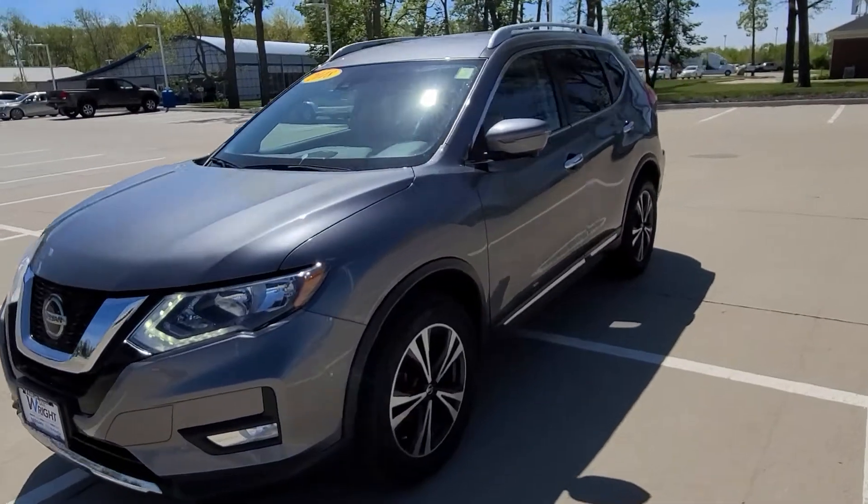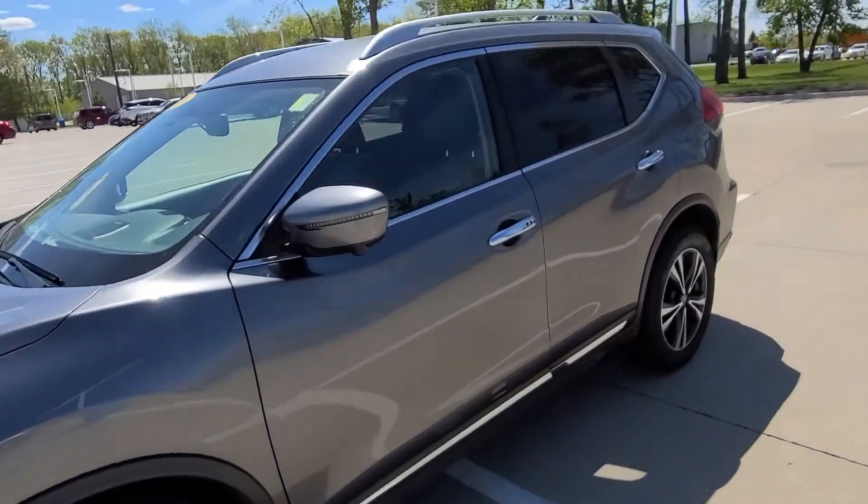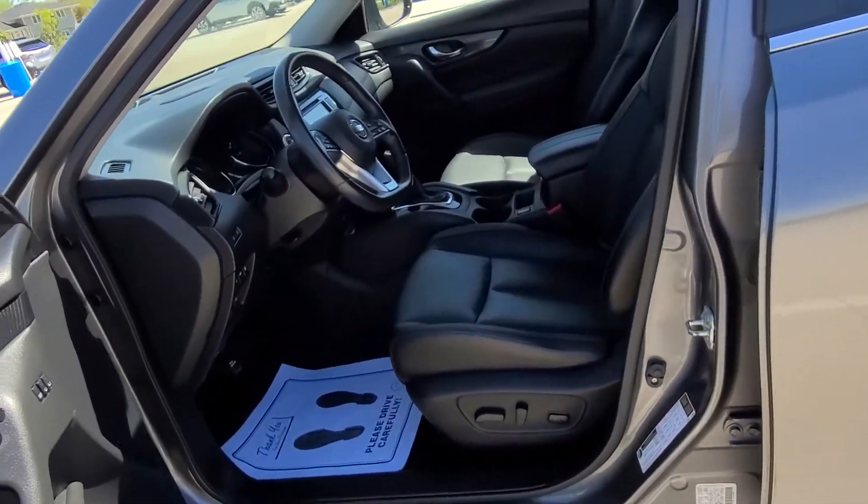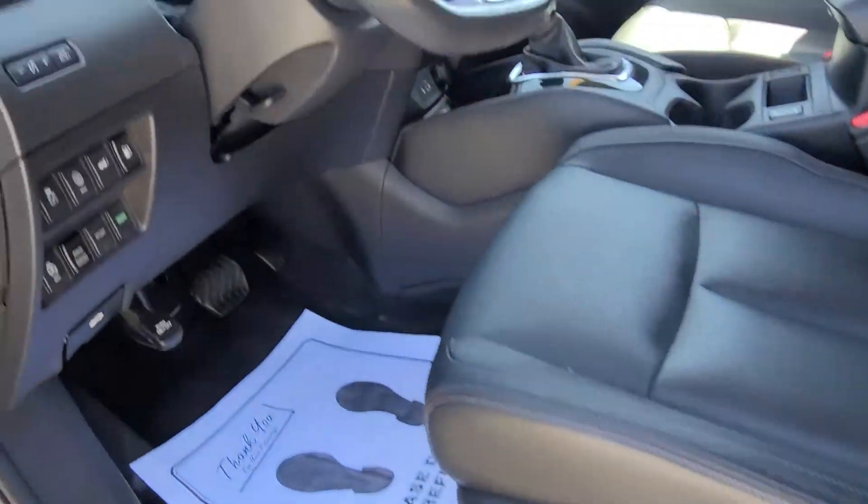Hey Brandy, Trent Lamb here at Dave Wright Nissan in Hiawatha showing off the 2018 Nissan Rogue. This one is the SL model in gun metallic with black leather interior.